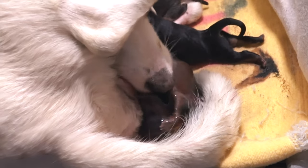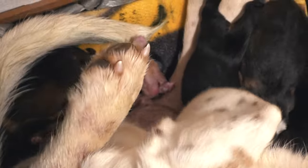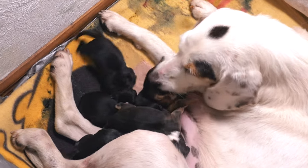It seems incredible to me the instinct that animals have — both mother and puppies — to know how to do perfectly what each one of them has to do. We were supervising the entire delivery, but the truth is that we practically did not have to intervene at any point, just a couple of times: once when Candy was squashing one of the babies a little bit, and another time to help one of them find the nipple, which the poor baby wasn't managing.